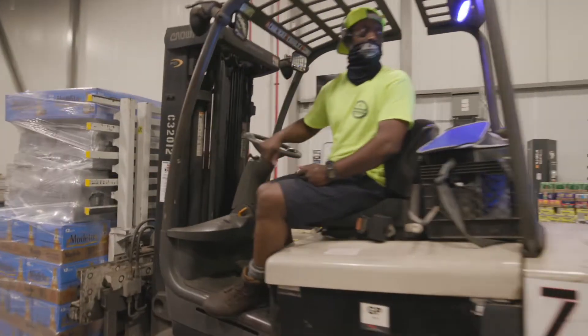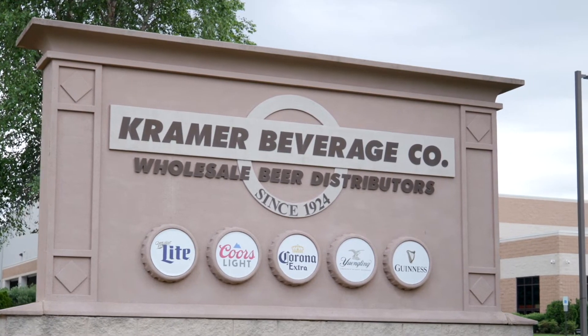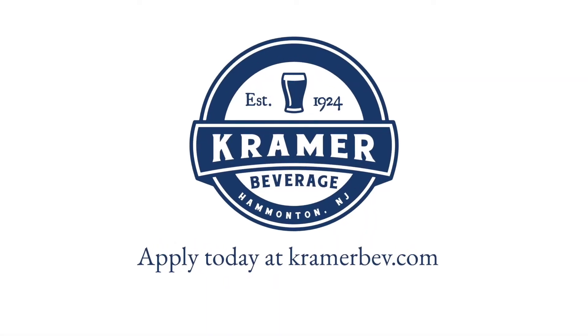Kramer Beverage is a very innovative company. The possibilities are endless. If you're looking for a great job, a great career, Kramer Beverage is the place for you.